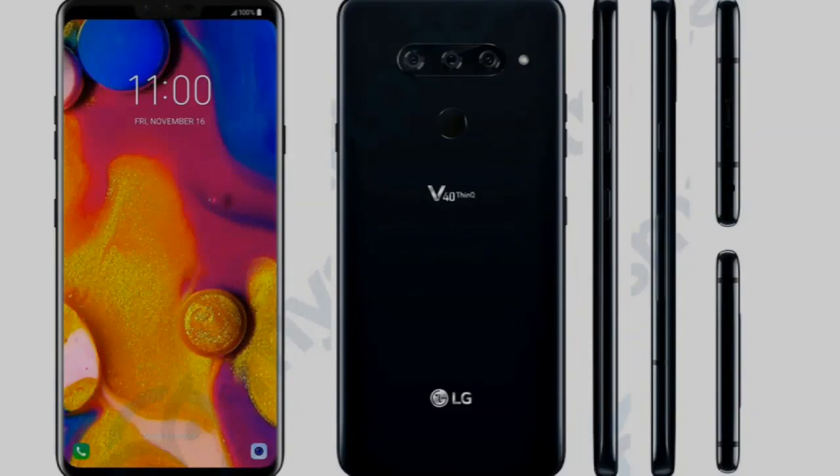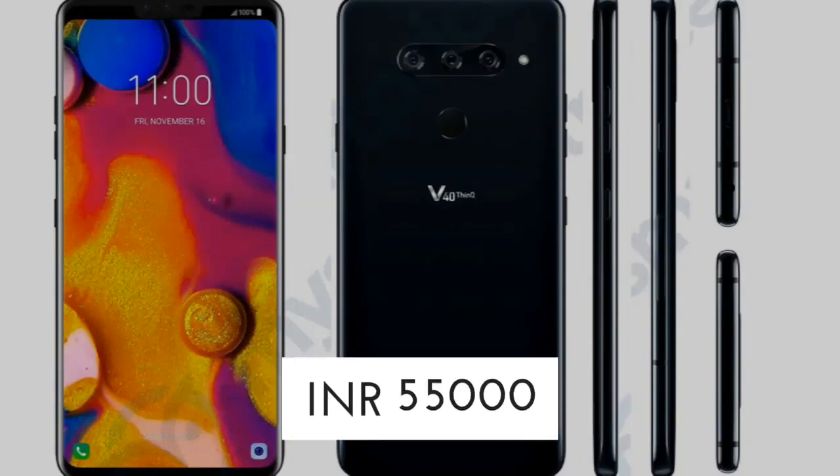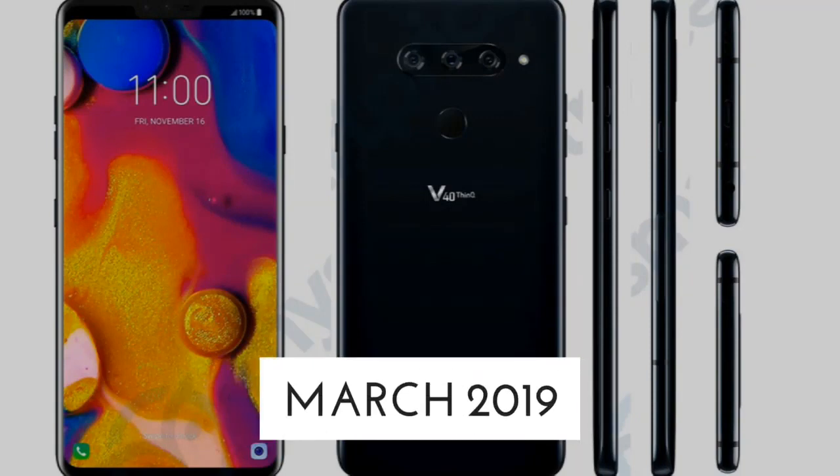Moving forward, we shall discuss the price and release date of the LG V50 ThinQ. The expected price is 785 US dollars, that is 55,000 Indian rupees, and the release date shall be around March 2019.